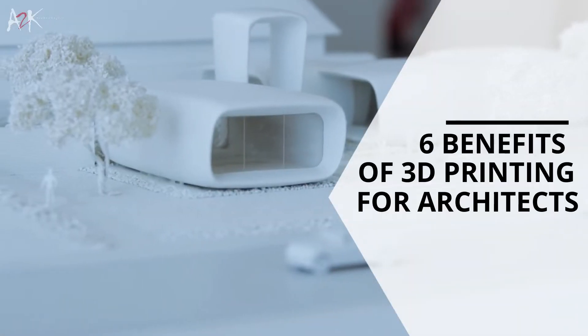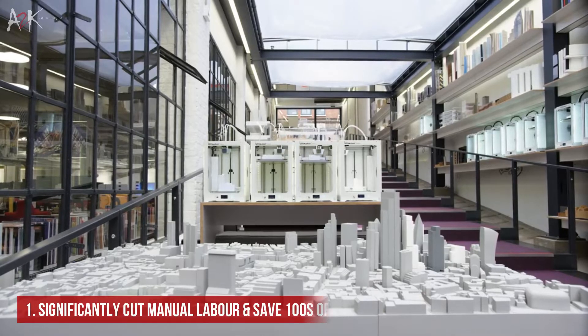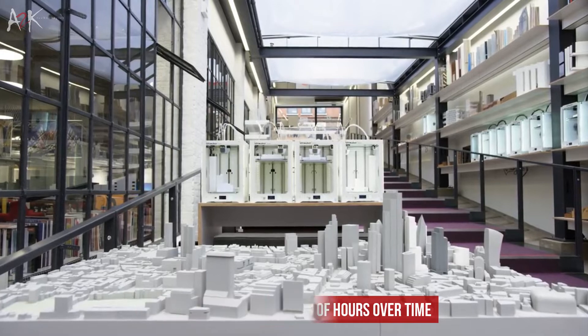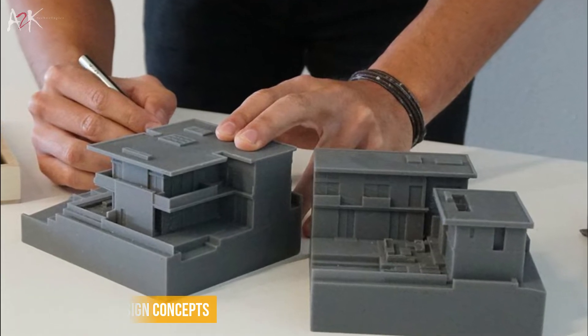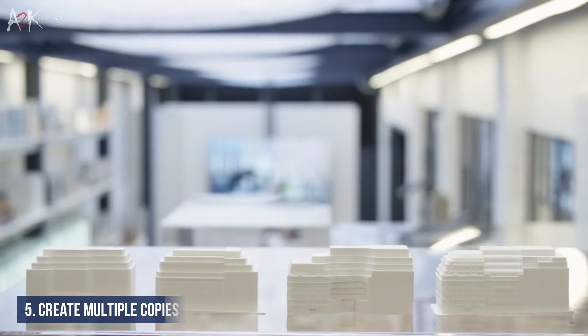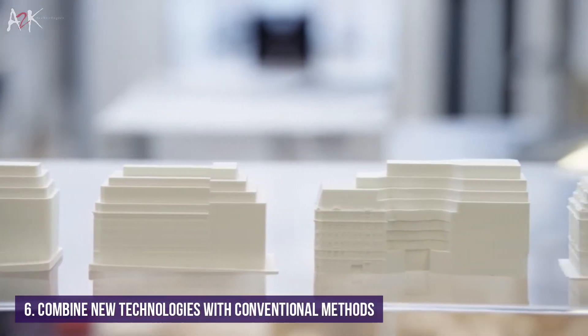Hi everyone, it's Dax here from MAG2UK and today we will look at the six benefits of 3D printing for architects. We will go through how 3D printing can massively cut manual labour and save hundreds of hours over time, how it displays complex designs and better detail, how architects can easily test design concepts, experiment with a range of materials and colours, easily create multiple copies, and what it would be like to combine 3D printing with traditional model making methods.